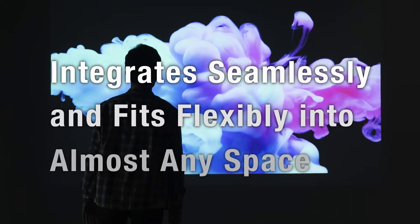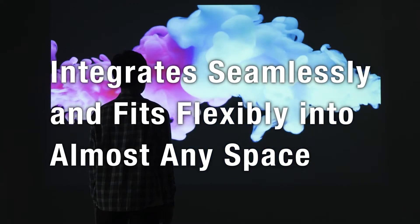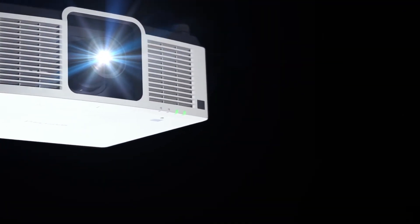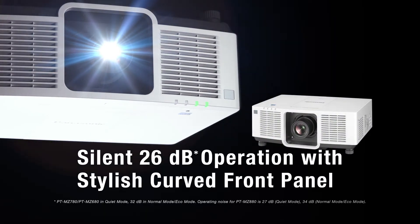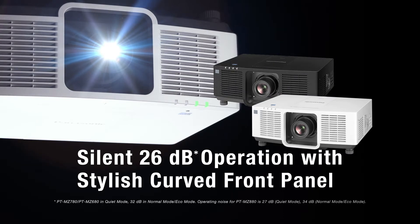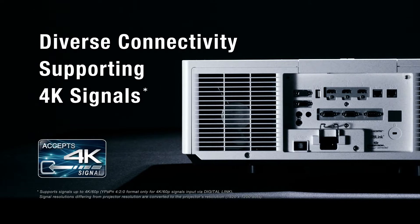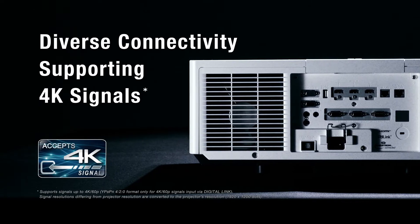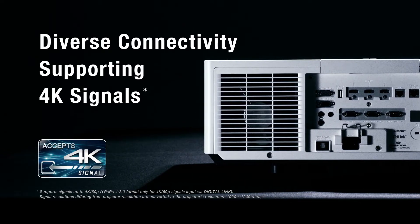The projector blends into any space and is easily integrated into your system infrastructure. Unobtrusive body styling and quiet 26dB operation keep your audience focused on the presentation. Connections include Digital Link for 4K signal transmission over long distances. Three 4K-ready HDMI inputs support CEC commands from devices such as wireless presentation systems.